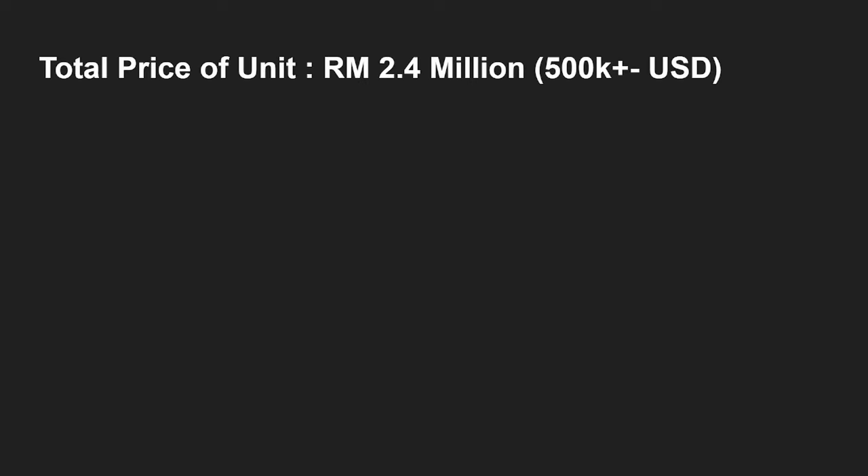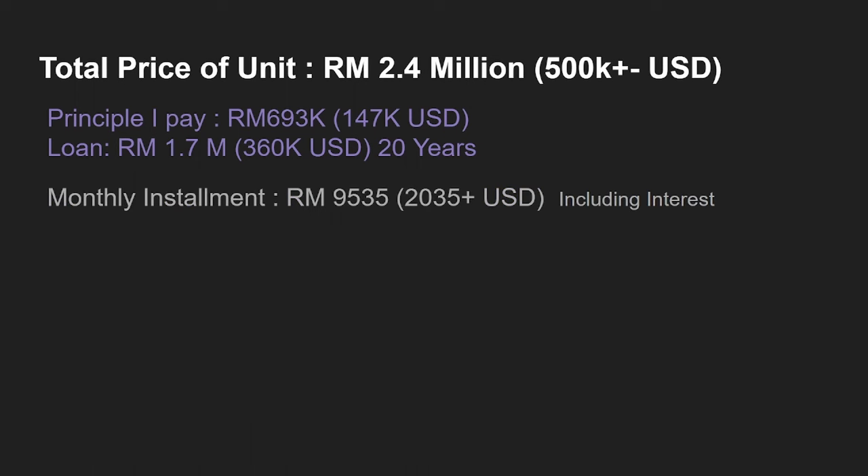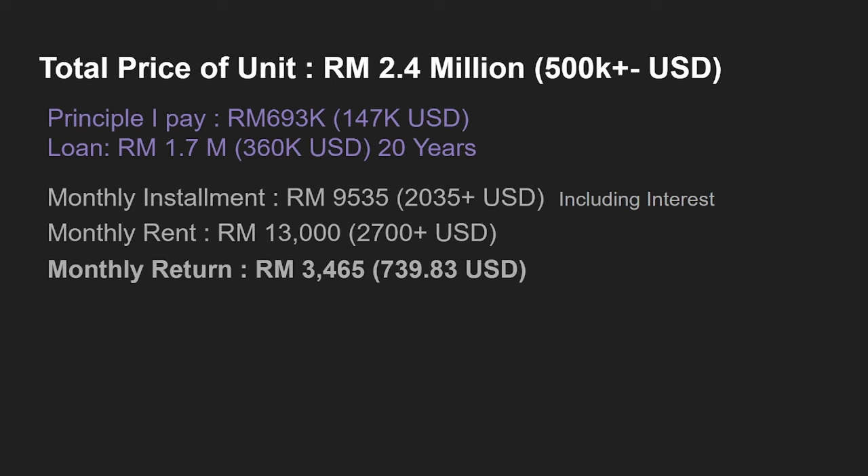The total price of the unit is 2.4 million ringgit, which is around 500,000 USD. The principal I paid is around 693,000 ringgit, which is around 147,000 USD. The bank loan I got for this unit is around 1.7 million ringgit to pay back over 20 years, which is around 360,000 USD. The monthly installment is around 9,535 ringgit, which is around 2,035 USD, including interest. The monthly rent I can get from this place for both floors is around 13,000 ringgit, which is around 2,700 USD.